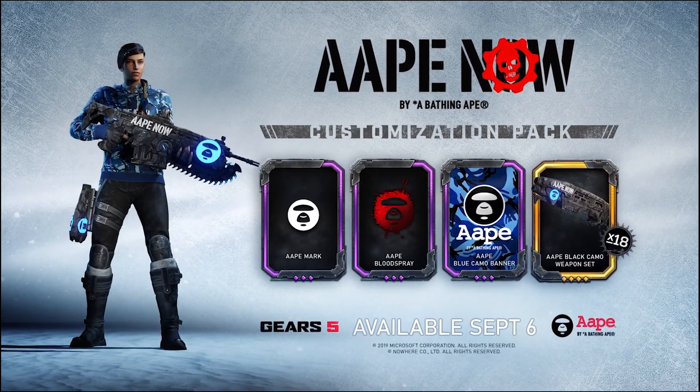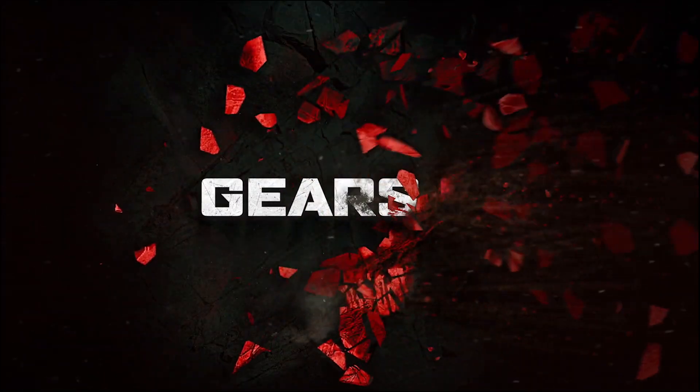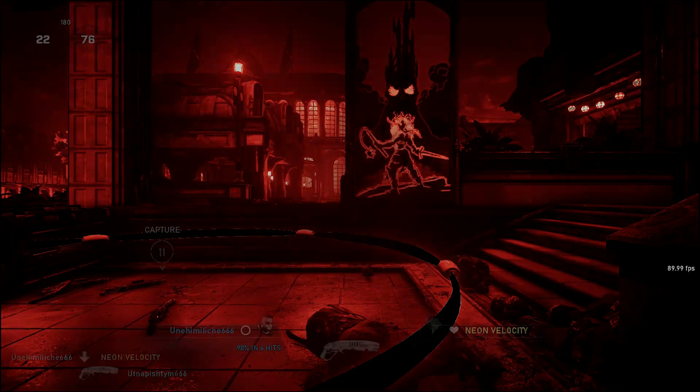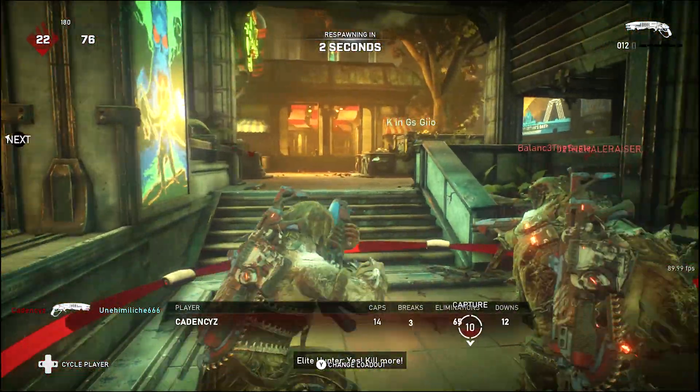The Gears of War and A-Ape collaboration is actually the second phase of their partnership. There is a new clothing line coming out and in-game cosmetics coming to players who purchase either the physical clothing collection or the customization pack, so there are two ways of getting these in-game cosmetics.